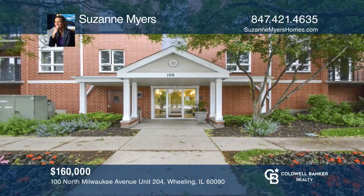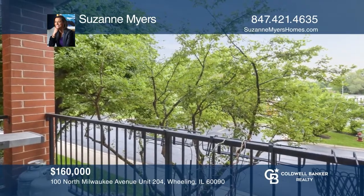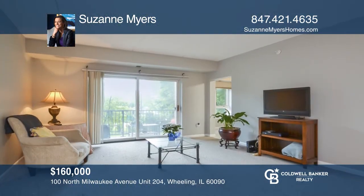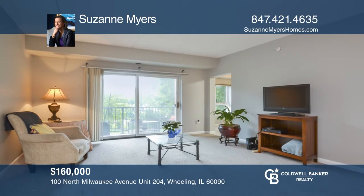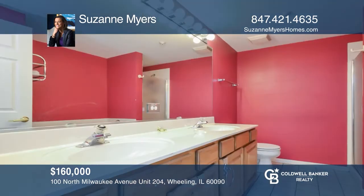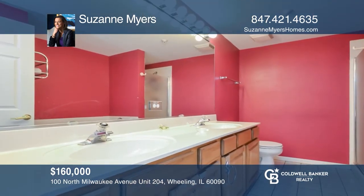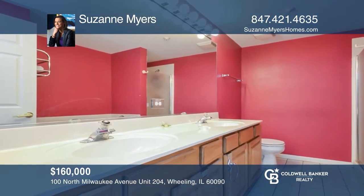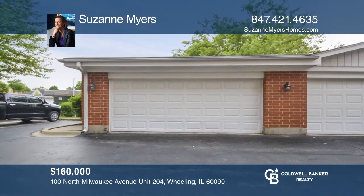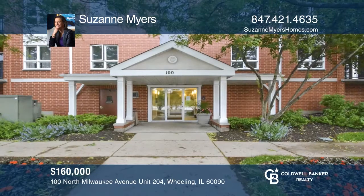This one-bedroom, one-bath condo enjoys a large balcony, in-unit laundry, a walk-in closet, and a master bath with two sinks, bathtub, and separate shower. You will also enjoy one parking spot in a detached garage, a storage area, as well as a bike room, party room, exercise room, and views of the pond and green space. See this beautiful home yourself by scheduling a tour with Suzanne Myers.